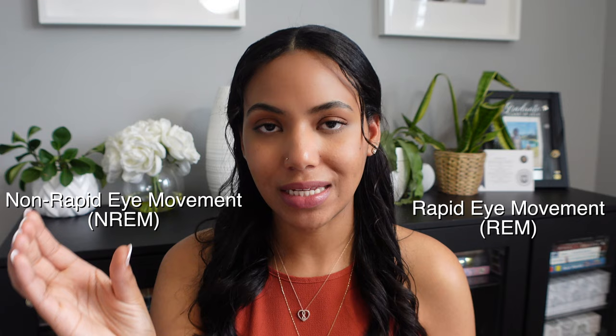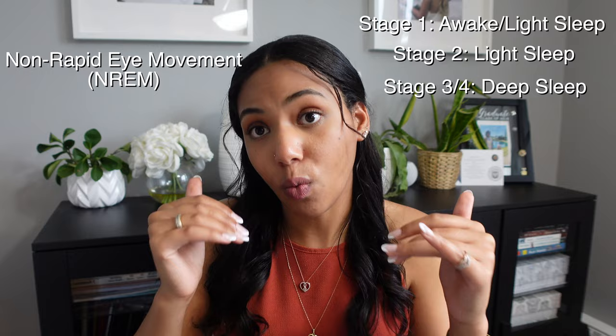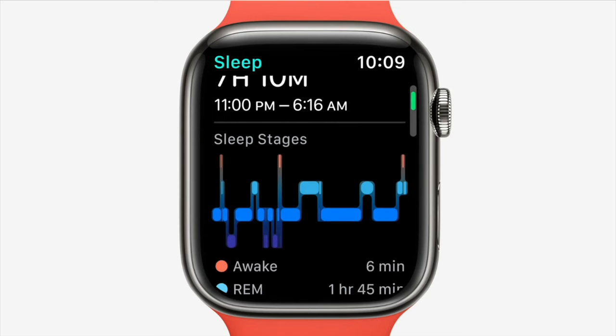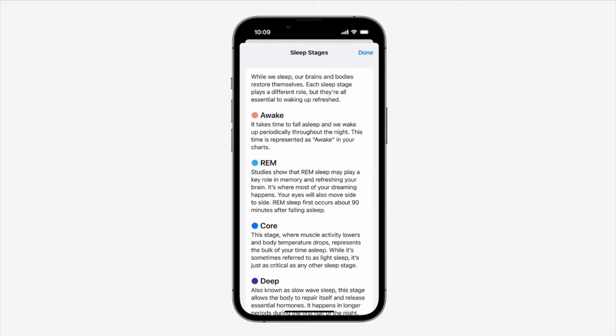Sleep can be divided into two main categories: REM sleep and non-REM sleep. Non-REM sleep can be further categorized into four separate stages. In stages one through four, it goes into how deep your sleep is. Stage one is awake or light sleep, stage two is light sleep, and stages three and four are deep sleep — this is where you actually get rest. What Apple is hoping to do with sleep stages is to see how long you were in each stage and when you woke up.